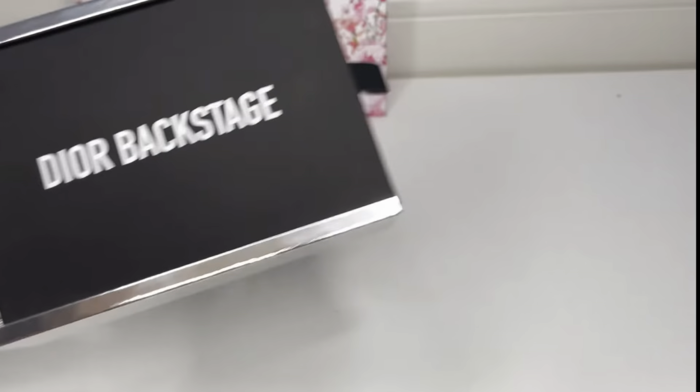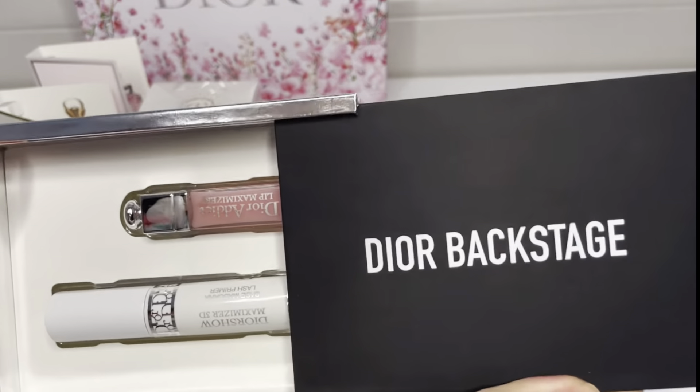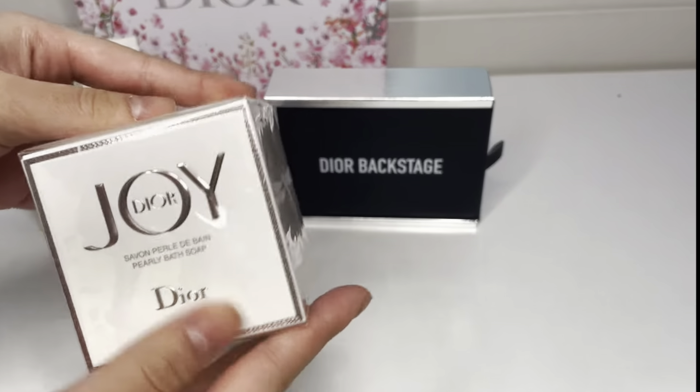The giveaway winner is Lisa Lemons. I have DMed you — you have 24 hours to respond. Congratulations and thank you for supporting me and subscribing to my channel.